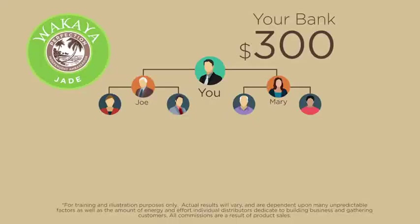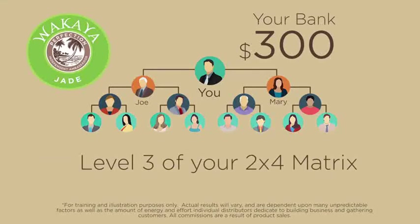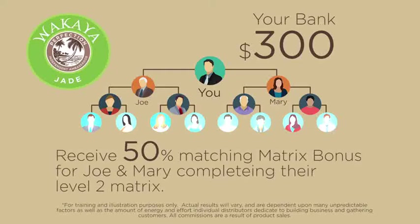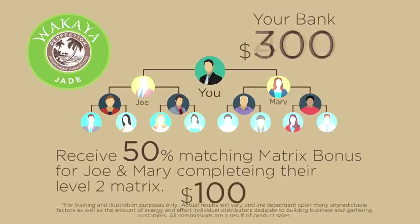Now this is where it gets exciting. To complete level 3 of your 2x4 matrix, the ambassadors on level 2 simply need to enroll two new paradise qualified ambassadors each. Now this completes level 3 of your 2x4 matrix.